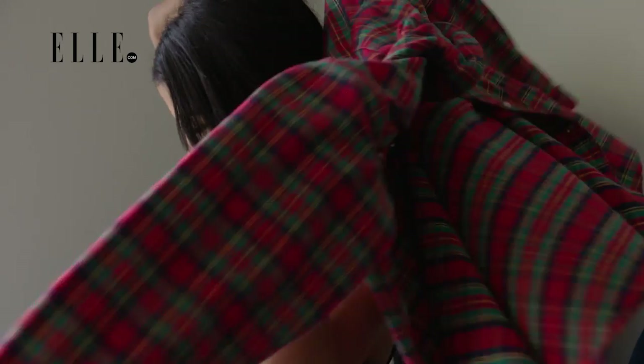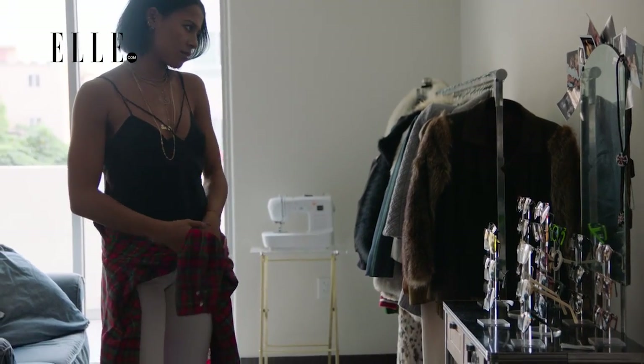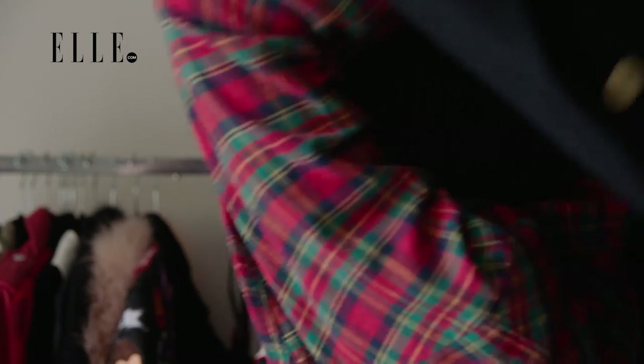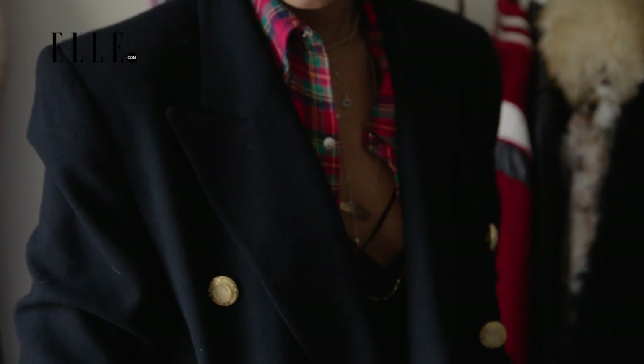You can wear them over any outfit — skirt, pants, shorts, any top. You can also wear it as the top layer, or layer things over them, so you can throw a jacket over them. You can really do so many things with them.